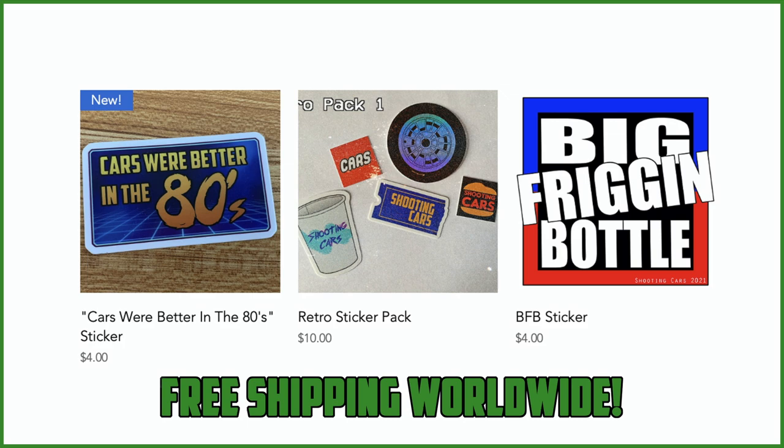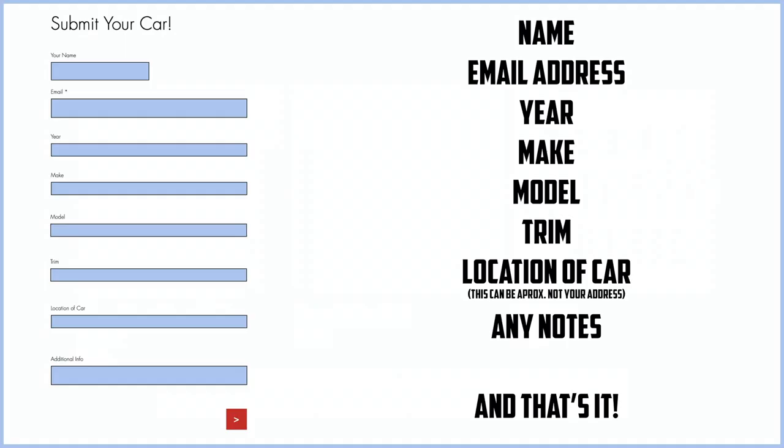Before we get into anything else, I have a website, zachpradel.com, where you can buy stickers and other merchandise when it becomes available. You can also submit your own vehicle to be reviewed by me through a quick and easy submission form, get a video of your car just like this one, and read my behind-the-scenes blog to see what I'm filming before it comes out on the channel.